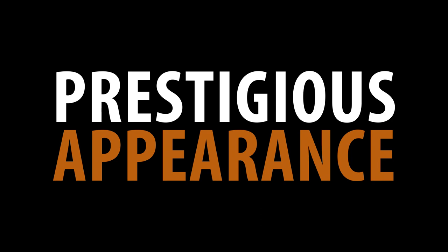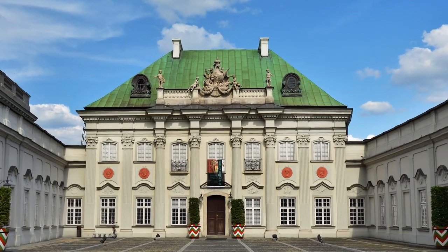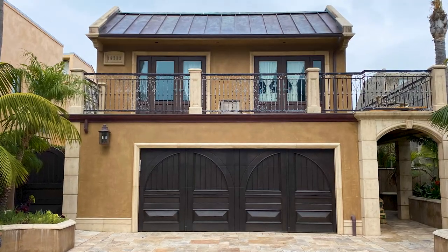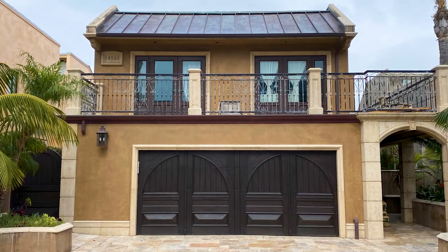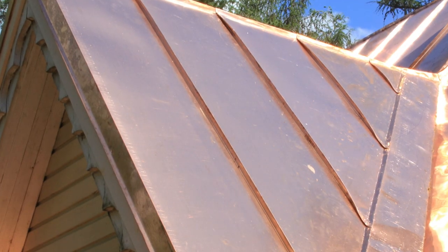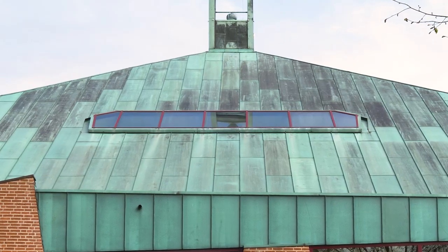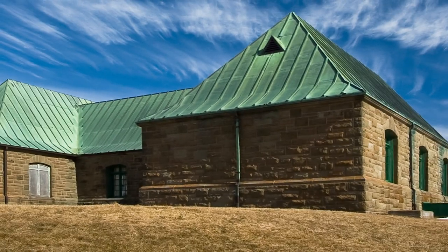Prestigious Appearance: a copper roof is generally seen as being the most attractive of all metal roofing options and will instantly enhance a home's curb appeal. Copper's aesthetic is unique because of how it changes color over time. The high sheen of new copper will eventually become a blue-green or brown patina, dependent upon your climate.